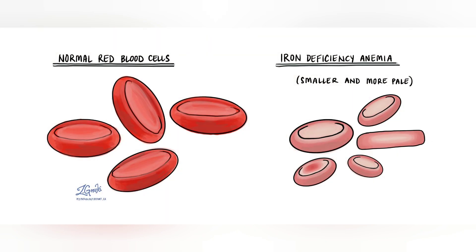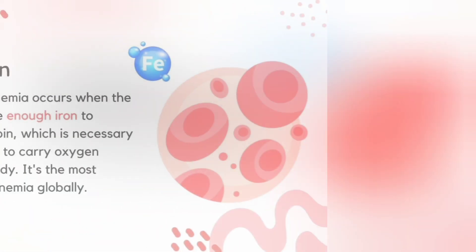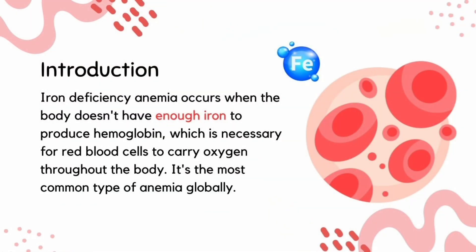Iron deficiency anemia is the most common cause of anemia worldwide. It occurs when the body does not have enough iron to produce hemoglobin, which is necessary for red blood cells to carry oxygen throughout the body.